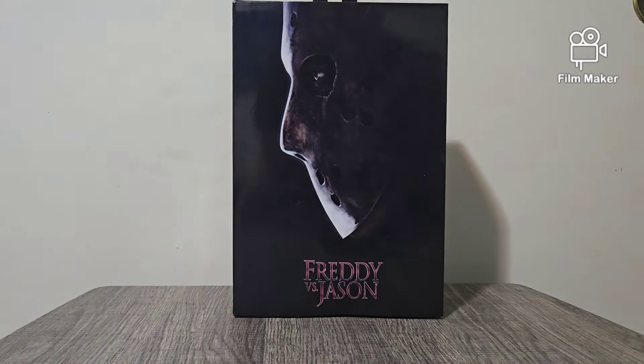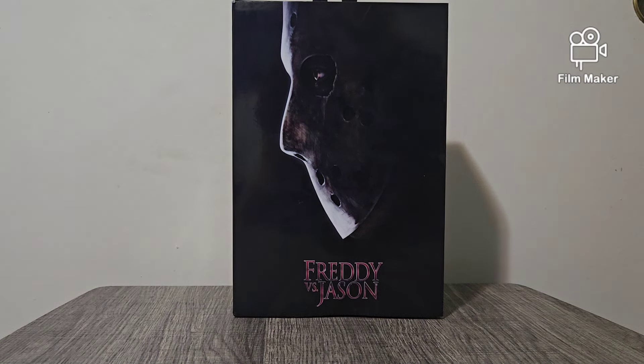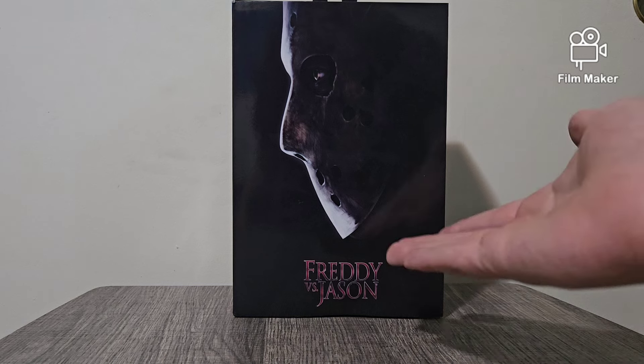And this time it's going to be Freddy vs. Jason.